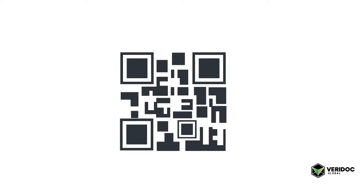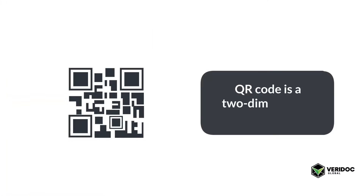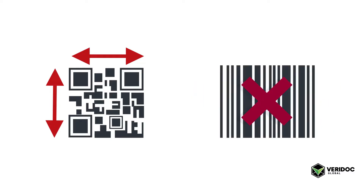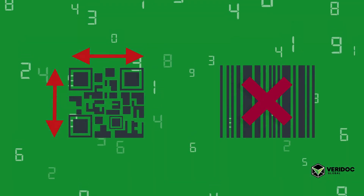You might have seen QR codes before — they are starting to pop up everywhere on packaging and in magazines. Basically, a QR code is a two-dimensional barcode, and unlike a normal barcode, it can store a lot more information.